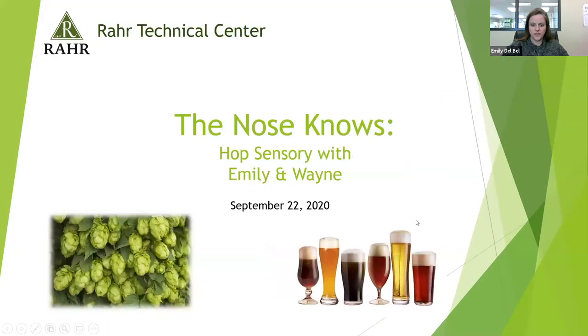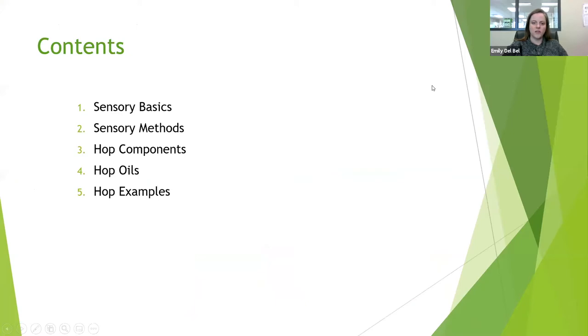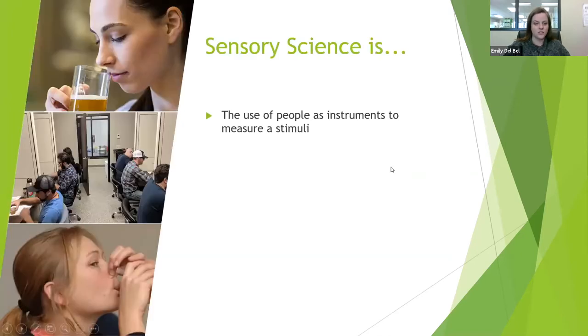We come at sensory from a more generic food background, so the tips we give you are for beer and hops definitely, but we'll also give you some broader sensory tips. Today we're covering sensory basics, methodologies we use in the lab, hop components and hop oils and what flavors they contribute, and then we'll do some actual sensory ourselves, evaluating a pair of hops that BSG produces.